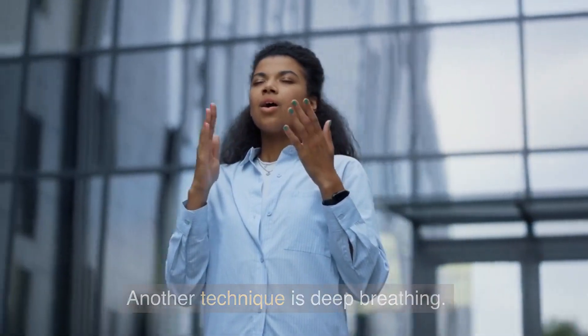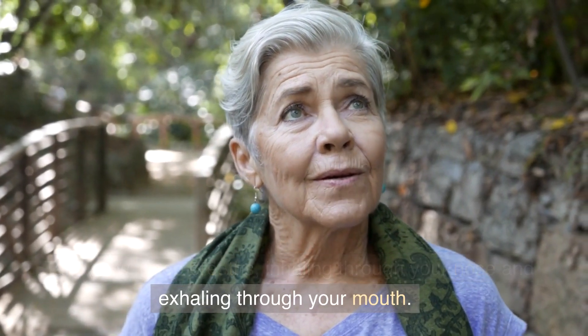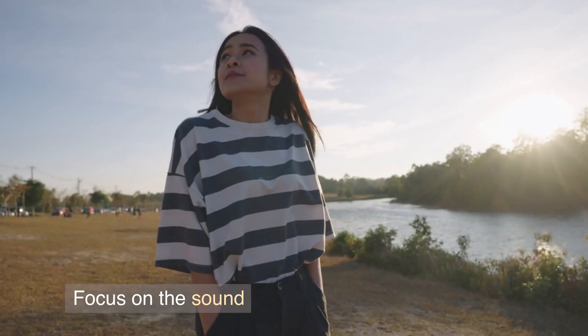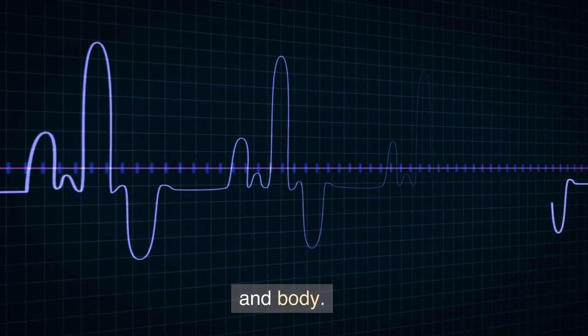Another technique is deep breathing. Take slow, deep breaths, inhaling through your nose and exhaling through your mouth. Focus on the sound and sensation of your breath. This can help slow down your heart rate and relax your mind and body.